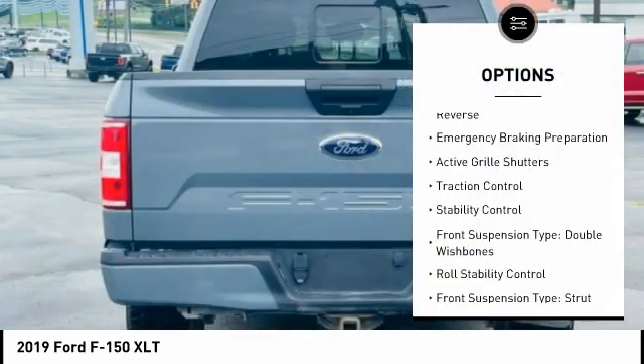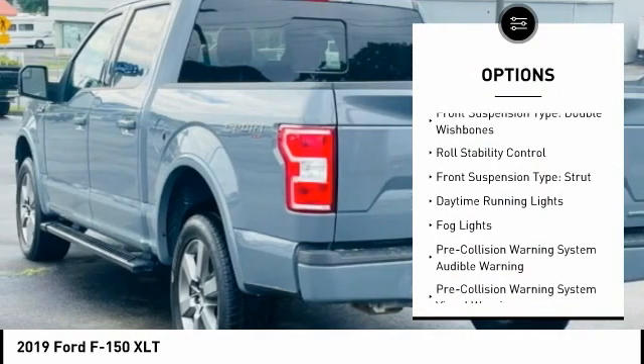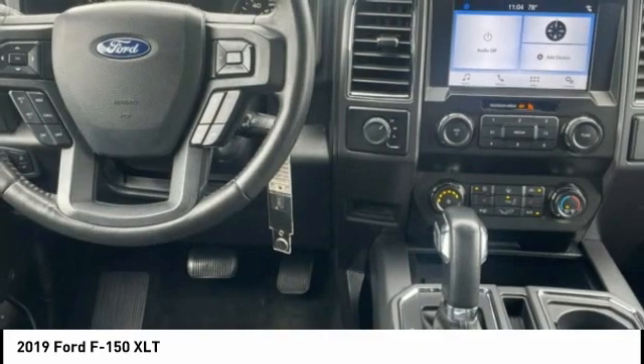Power windows with safety reverse. Emergency braking preparation. Active grille shutters. Traction control. Stability control. Front suspension type: double wishbones.